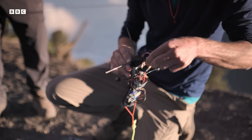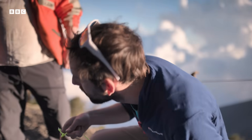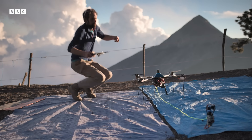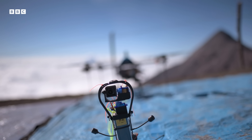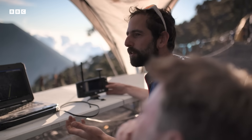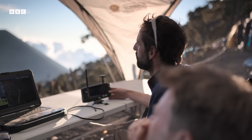Duncan has spent six months designing and building the drone and crater cam. It's very nerve-wracking because if there's a blast, the aircraft gets destroyed and you can't try the experiment again. He only has one set of kit, so if anything goes wrong, there's no second chance. He knows the consequences: if it goes off, they lose the drone.